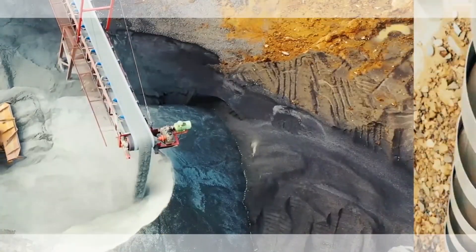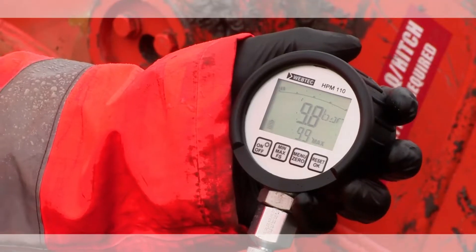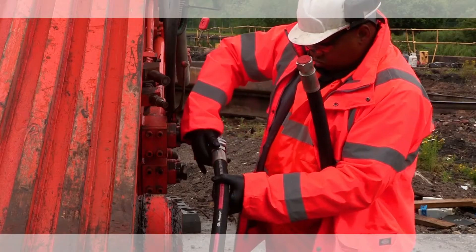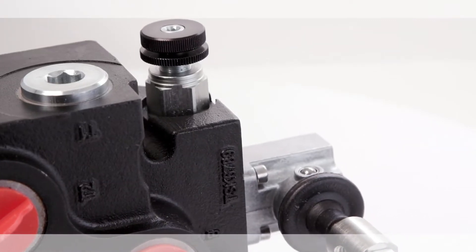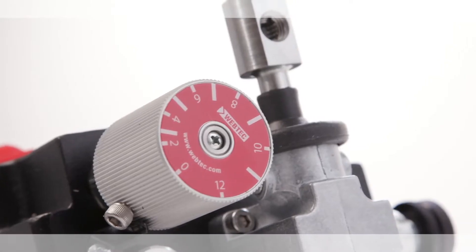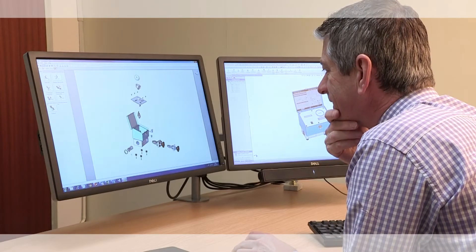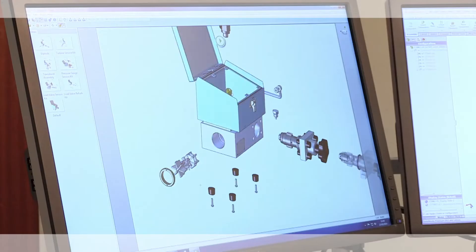We seek to understand what's important to you across our range of hydraulic control valves and test equipment. Whether your need is for flow control, condition monitoring, diagnostic or production testing equipment, we'll have a solution for you. And if you want something slightly different, our skilled engineering team can develop a solution just for you.